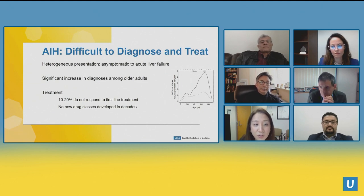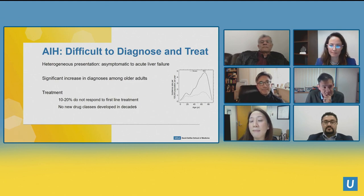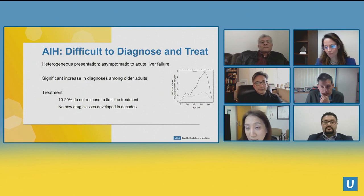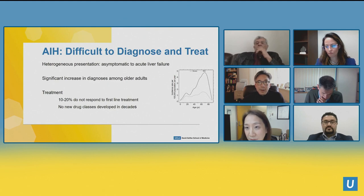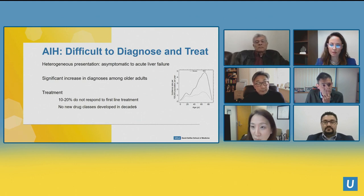Autoimmune hepatitis is difficult to diagnose and difficult to treat — very heterogeneous presentation. We have patients at UCLA presenting with acute liver failure with elevated INR and hepatic encephalopathy, and relatively asymptomatic patients picked up on routine annual hepatic panel surveillance. There's a significant increase in diagnosis among older adults. Autoimmune hepatitis is classically known as affecting young and older people, but now we're seeing it even in older generations, and women greater than men. Ten to twenty percent do not respond to first-line treatment and no new drug classes have been developed in decades.